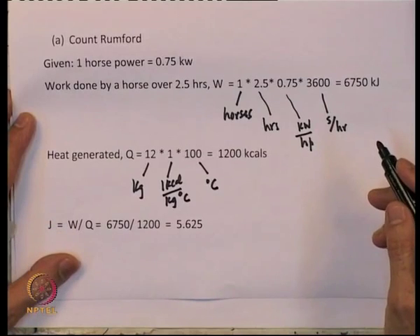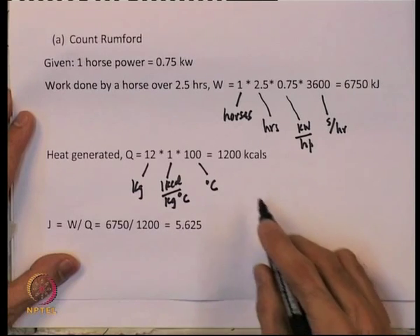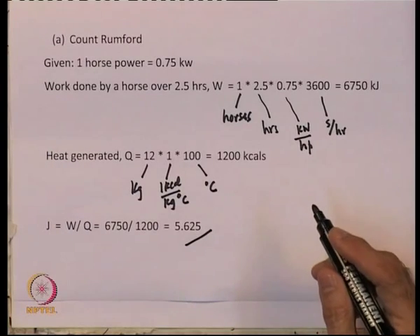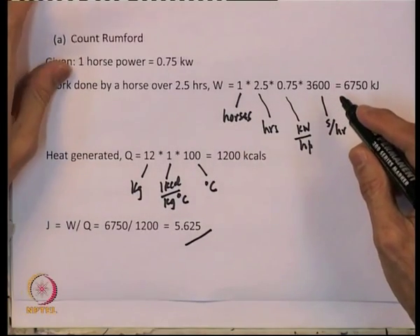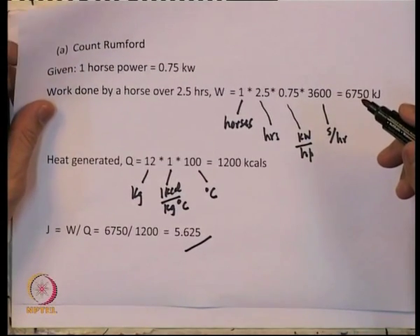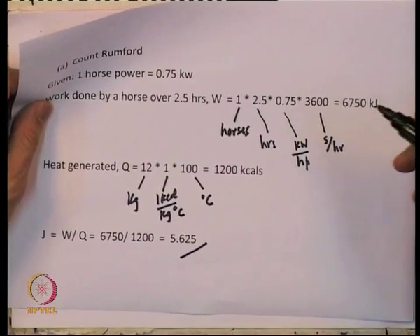J is simply W divided by Q, so dividing 6,750 kJ by 1200 you get 5.625. This is a bit high, but Count Rumford himself used a slightly lower value than 0.75 as the conversion factor from kilowatts to horsepower. In any case, this is one of the first demonstrations of the equivalence of heat and work.